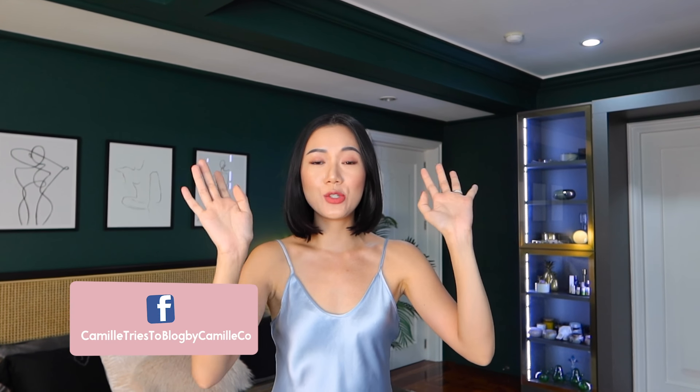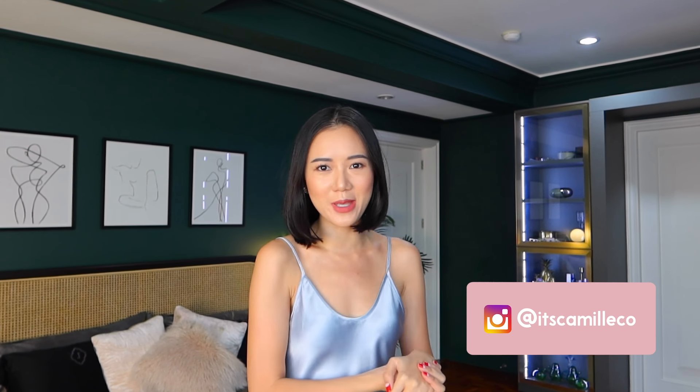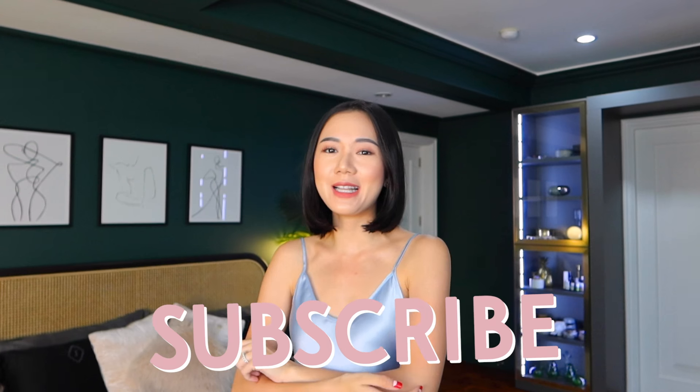Hey cam fam! This is one of your most awaited tours. Before anything else, please make sure to subscribe to my channel and click on that bell button so you're always notified whenever I have new videos like this one.